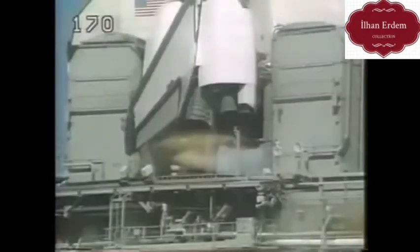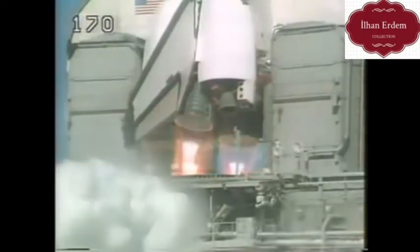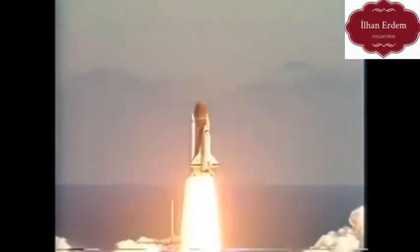T-minus 10, 9, 8, 7, 6. We have main engine start. 4, 3, 2, 1, and liftoff — liftoff of the 25th Space Shuttle mission, and it has cleared the tower.